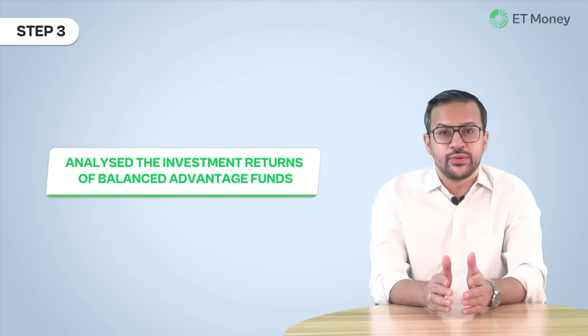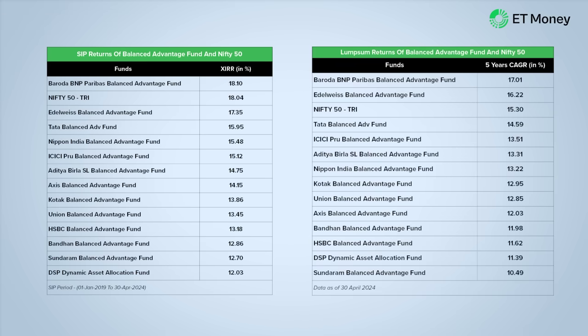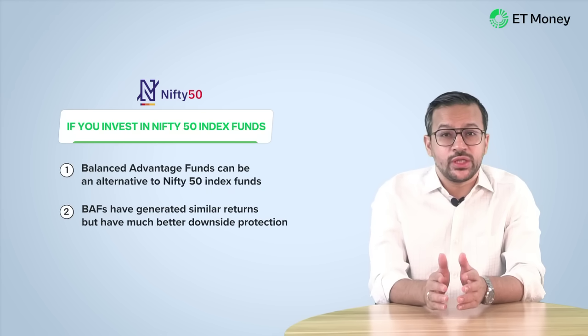In the final step, we looked at returns — specifically how investments in these funds would have performed over the last 5 years. We looked at both SIP and lump sum returns, and shortlisted the funds that were in the top 5 according to both methods. The 4 funds that cleared the filters were Baroda BNP Paribas Balanced Advantage Fund, Edelweiss, Tata Balanced Advantage Fund, and ICICI Prudential Balanced Advantage Fund. Some have better SIP and lump sum returns than Nifty 50, and others are in line with its performance. So if you invest in Nifty 50 index funds, you can consider these funds as an alternative or use them for diversification. They have generated similar returns but with much better downside protection.